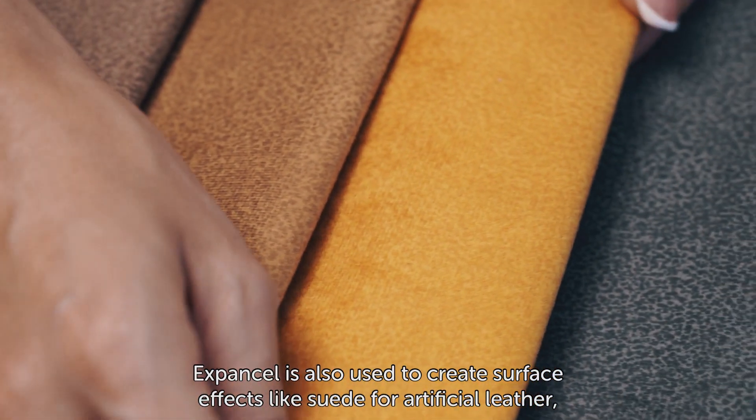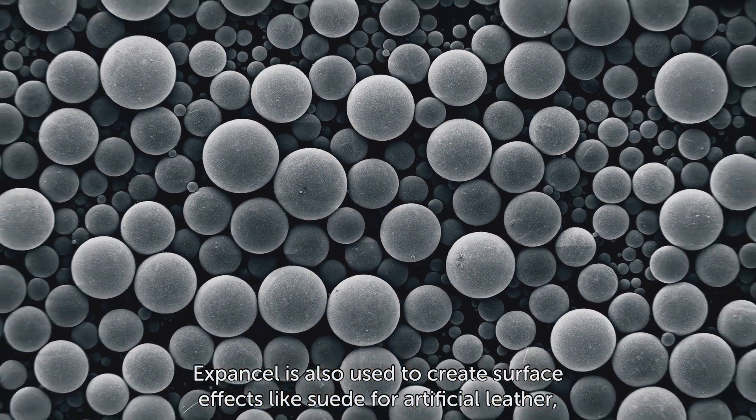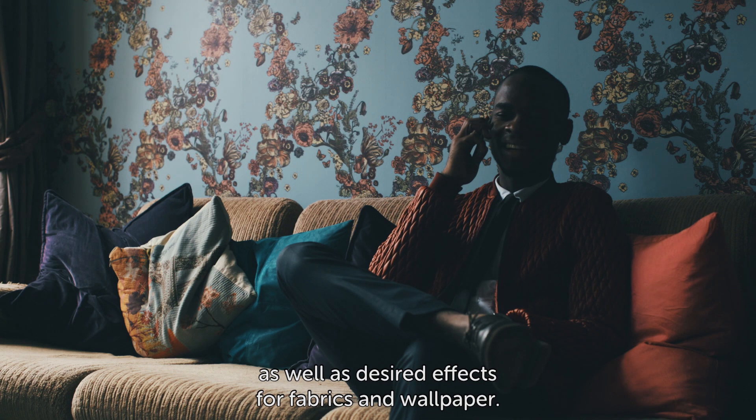ExpandCell is also used to create surface effects like suede for artificial leather, as well as desired effects for fabrics and wallpaper.